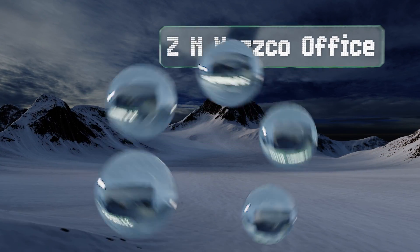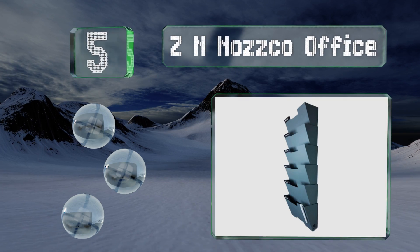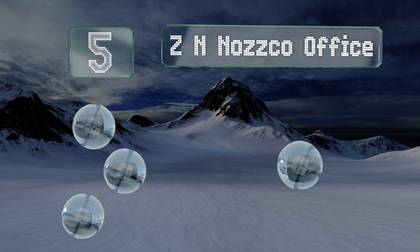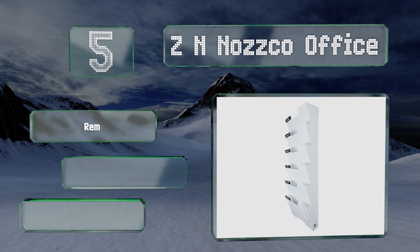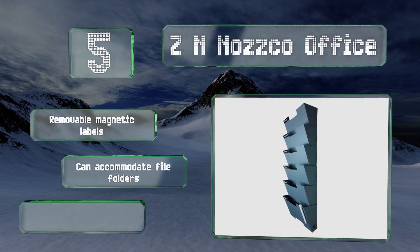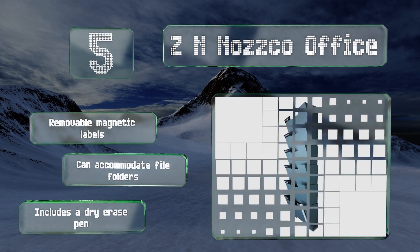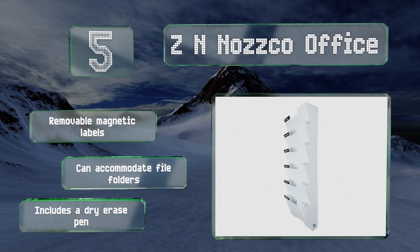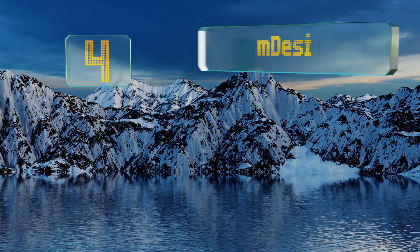Halfway up our list at number five, with its large capacity the ZN Norsco Office is perfect for the person who has a lot of paperwork to organize, or you can dedicate one rack for each member of your family. It can be mounted in a single row of six or two rows of three depending on your preference. It includes removable magnetic labels and a dry erase pen, and it can accommodate file folders.